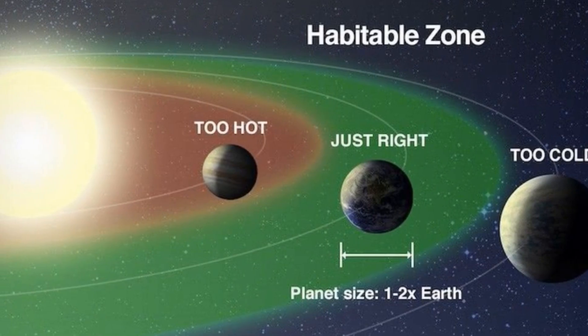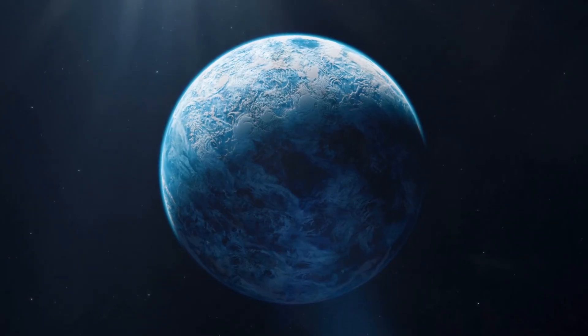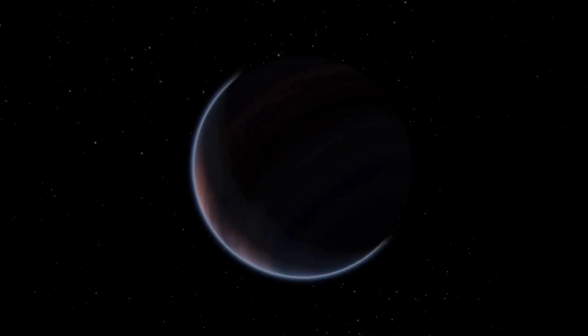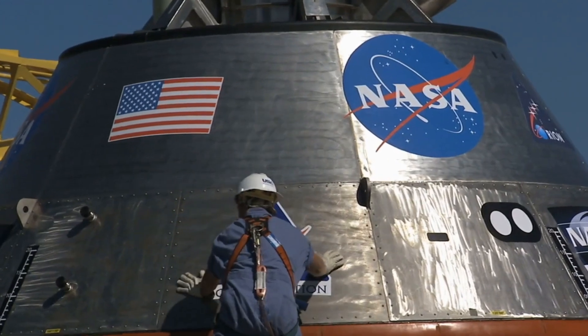And there, nestled perfectly within the planet's habitable zone — that narrow strip where temperatures might allow for liquid water — was an impossible sight: a geometric structure. The scientific community went silent, a stunned hush falling over NASA.